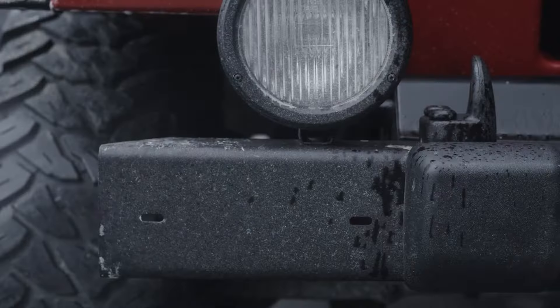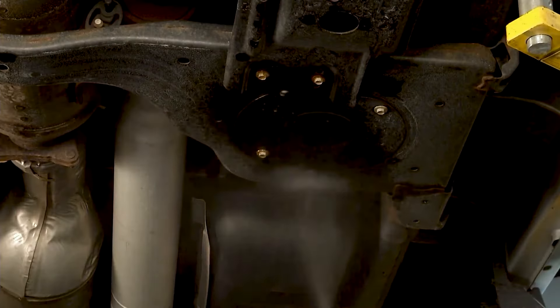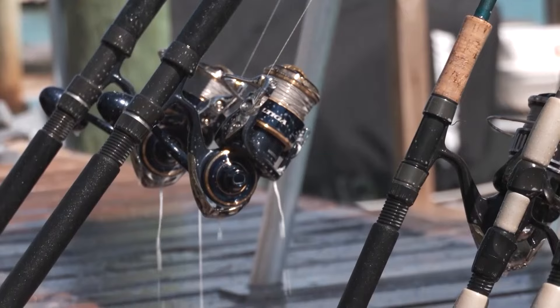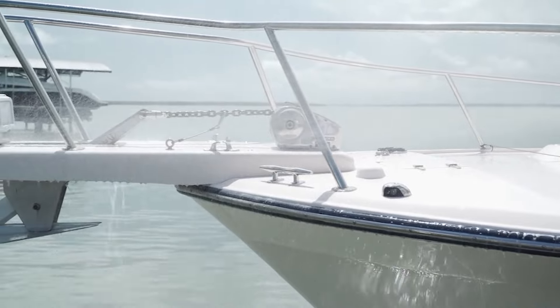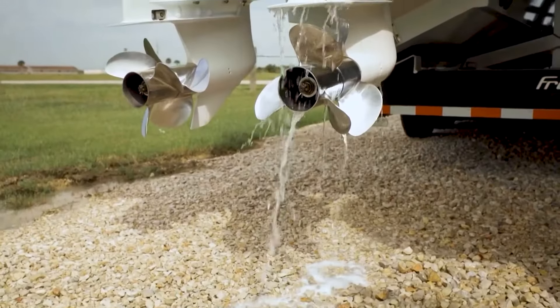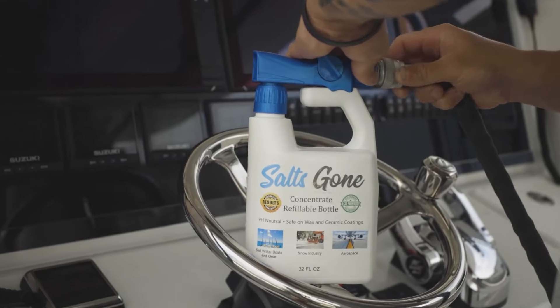From the skies to the seas, corrosion is everywhere, but we've got you covered. Saltscon effortlessly removes salt and brine, protecting your equipment in any environment. Ideal for all marine applications, Saltscon cleans and protects anything that goes out on the water.